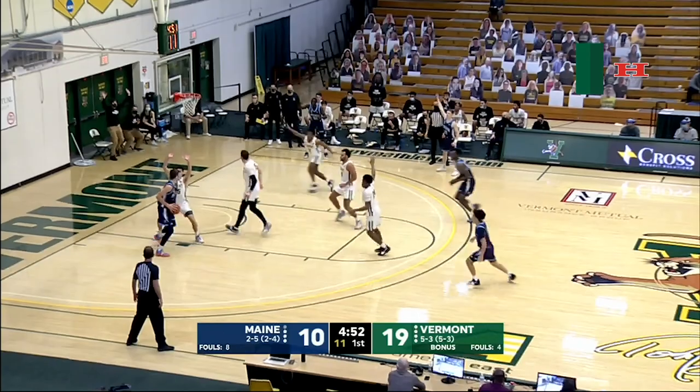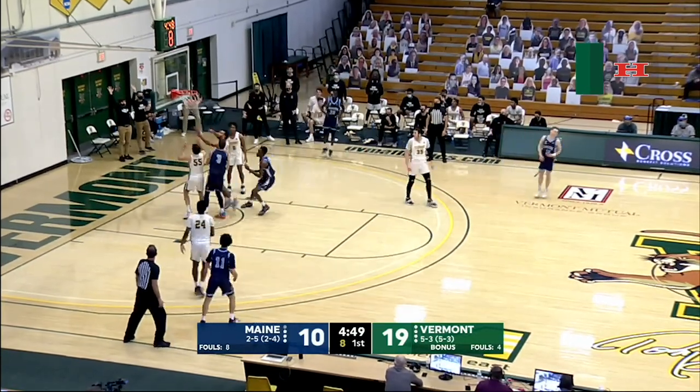Duhart around the corner, drops it back off for Larson. Larson down low working on it. Robin Duncan laid it up and in.